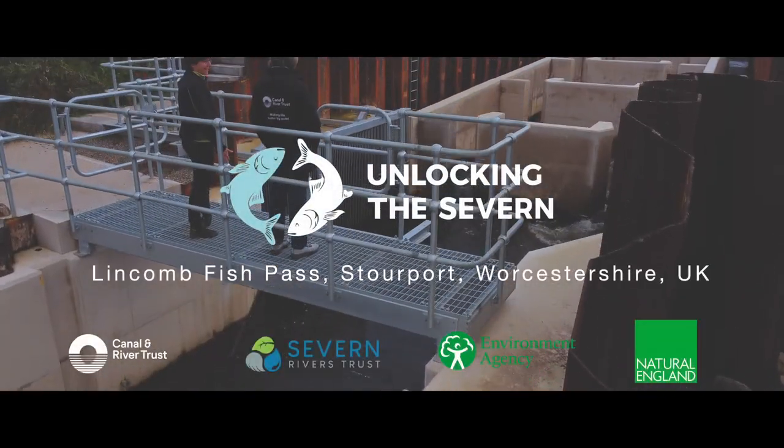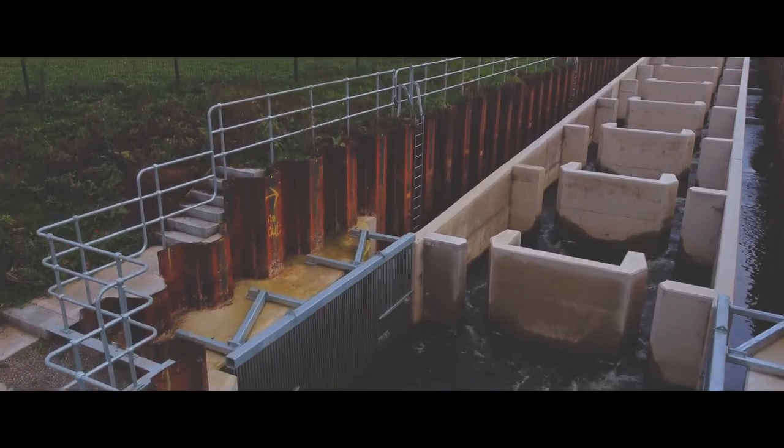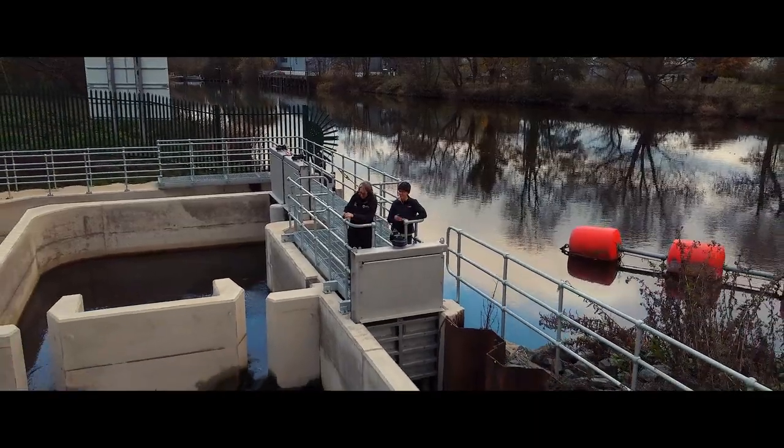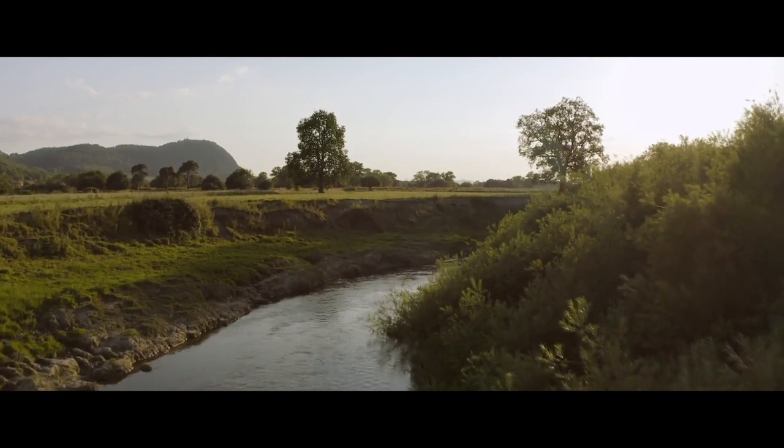We are at Lincoln Fish Pass on the River Severn, just downstream, just south of Stourport. The Unlocking the Severn project has actually opened 158 miles of traditional habitat for the Twaite Shad.